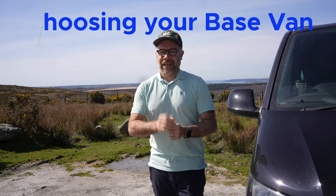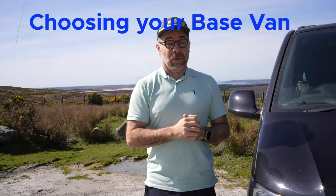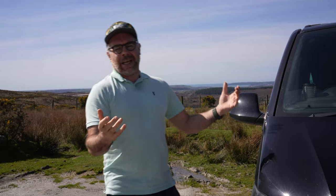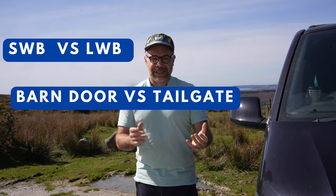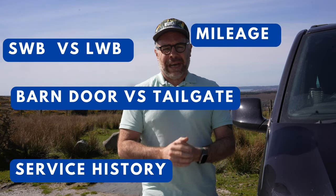Hello and welcome to part two of choosing your base van. Don't worry if you haven't seen part one — you can watch that afterwards. Today we're going to be talking about choosing between short wheelbase, long wheelbase, barn doors, tailgate, service history, mileage, and how you can avoid buying a complete and total wreck.